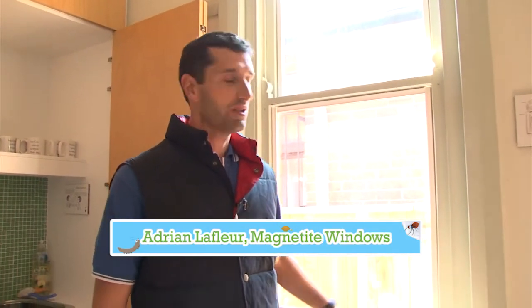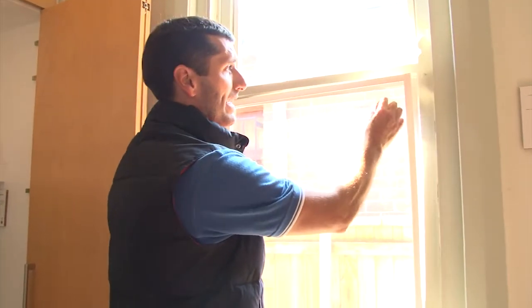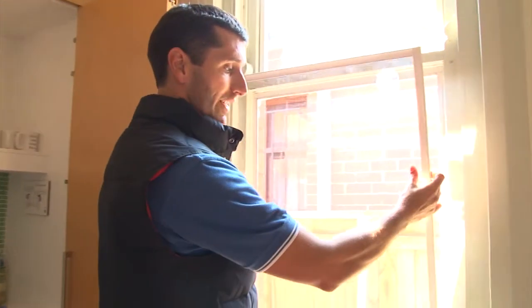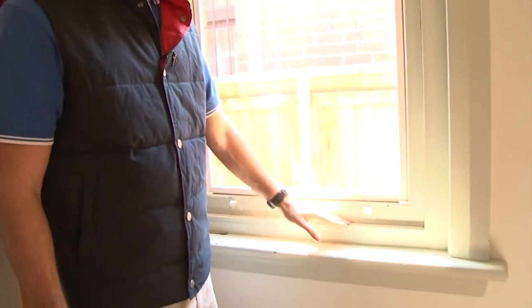Hi, I'm Adrian from Magnetite Windows. What we're doing here is adding a second pane to the inside of an existing window. We do it using magnets. Panels simply have magnets around the back of them and they click on to the existing window. We have put acoustic seals and weather seals around the perimeter of the window to get rid of any drafts, so we've got an air cavity with a second pane of glass and weather seals around the perimeter to give an efficient double-glaze system starting with your existing window.